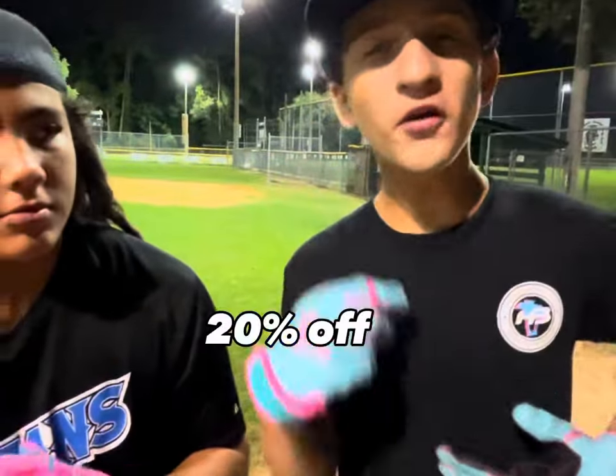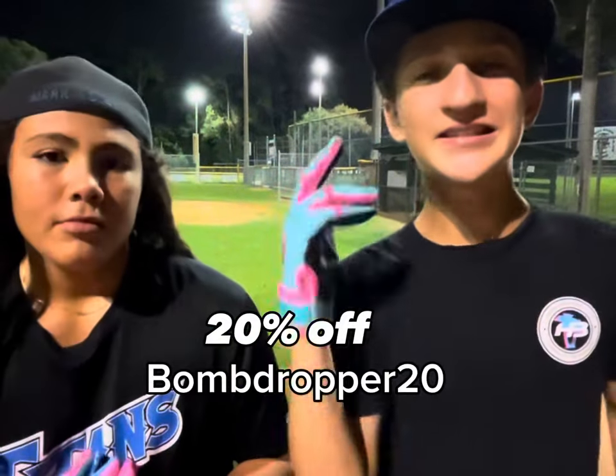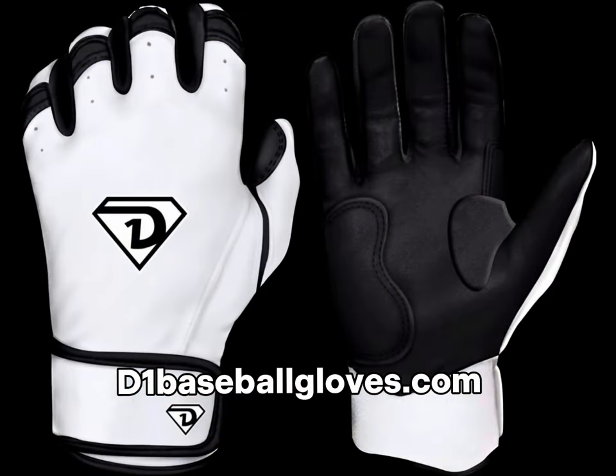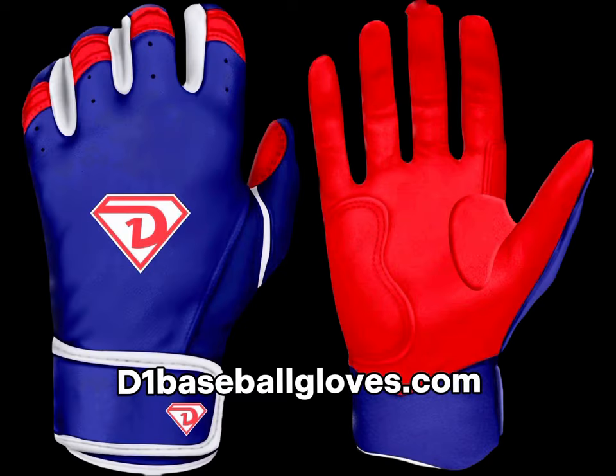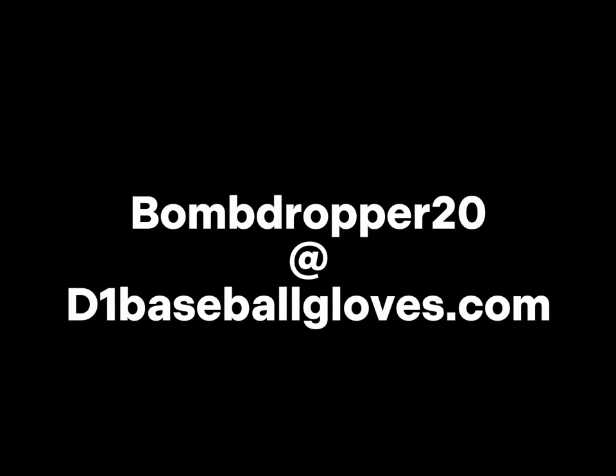I'm right-handed, so that's where it is. All of these gloves — you can go 20% off with our code bomb dropper 20 on the D1 batting glove website. Use code bomb dropper 20 at checkout for 20% off.